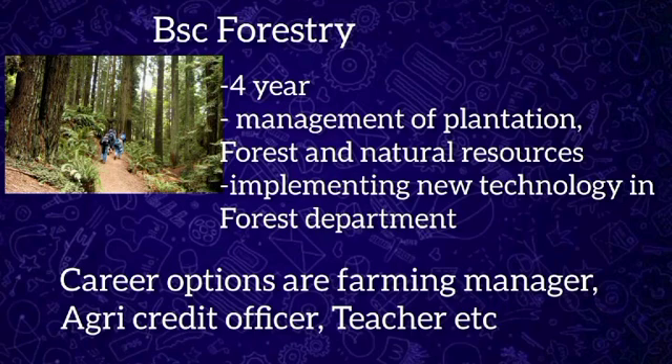During this program, students are offered theoretical and practical knowledge regarding forestry and related fields. BSc Forestry has various career options, as students can get jobs immediately after completing the course. Some career options are assistant manager, farming manager, school teacher, and nursery manager.